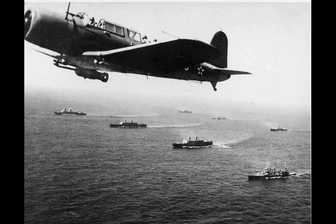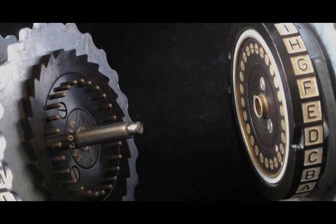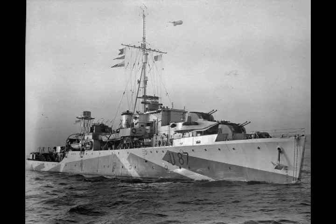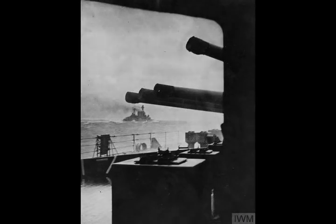In May, the Germans mounted the most ambitious raid of all, Operation Rheinübung. The new battleship Bismarck and the cruiser Prinz Eugen put to sea to attack convoys. A British fleet intercepted the raiders off Iceland. In the Battle of the Denmark Strait, the battlecruiser HMS Hood was blown up and sunk, but Bismarck was damaged and had to run to France. Bismarck nearly reached her destination, but was disabled by an airstrike from the carrier Ark Royal, and then sunk by the home fleet the next day. Her sinking marked the end of the warship raids.